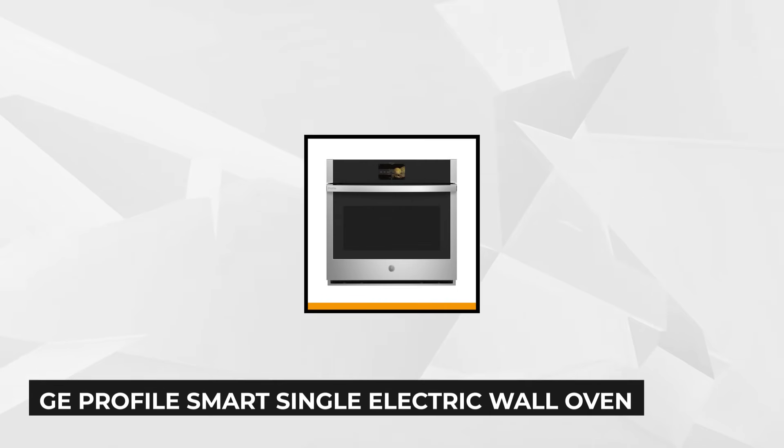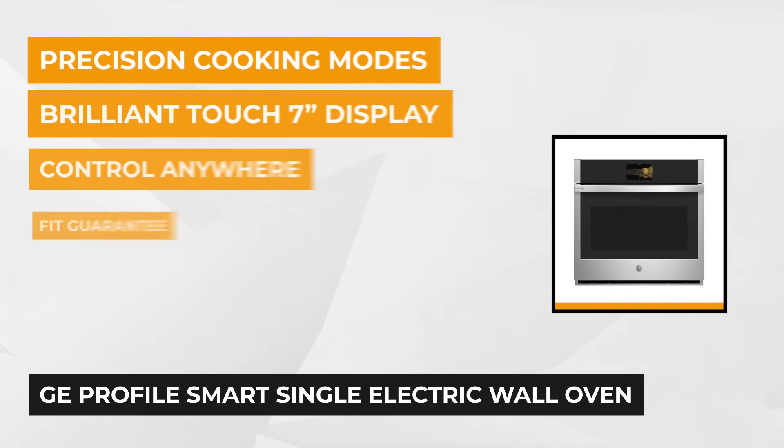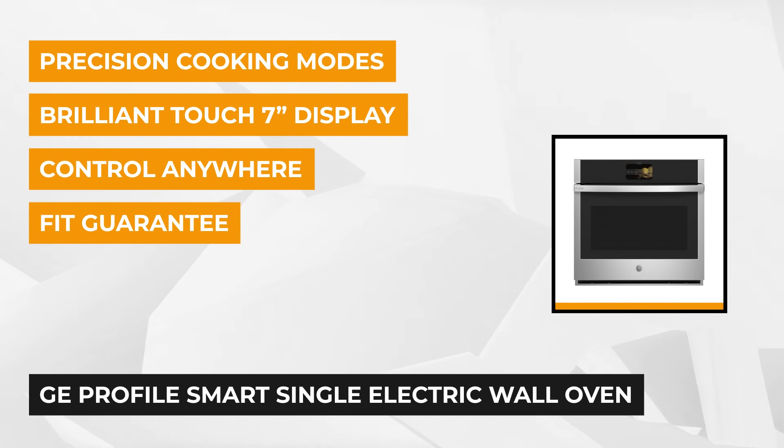At number three on the list is the GE Profile Smart Single Wall Oven. Enjoy five cubic feet of cooking capacity with this wall oven from GE. The GE Profile products give you the best in contemporary designs and appliances, allowing you to match your appliances with your kitchen style.